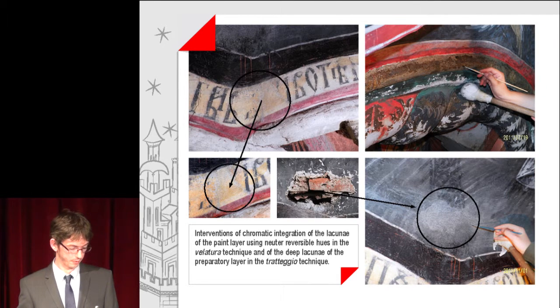Interventions of chromatic integration of the lacunae of the paint layer using neutral, reversible hues in the velatura technique, and on the deep lacunae of the preparatory layer in the traditional arriccio technique.